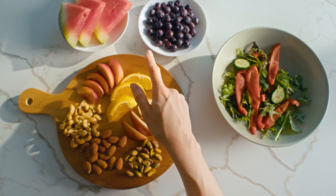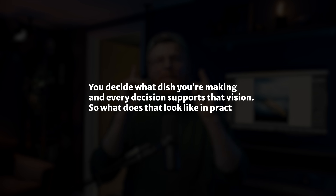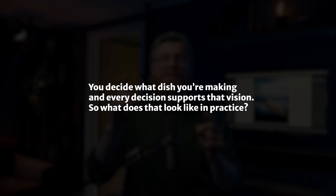It's kind of like cooking. You don't go to the kitchen and throw a bunch of ingredients in the pan and hope for the best — your partner won't be happy. You first decide what dish you're going to make, and then every decision supports that vision. Editing works the same way: intent first, sliders second.